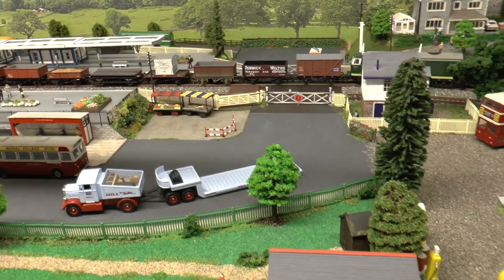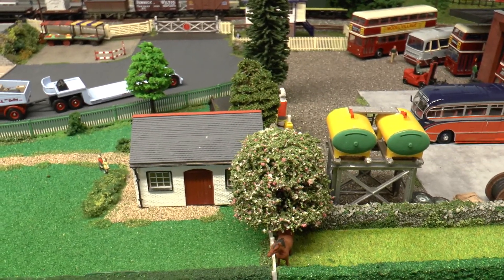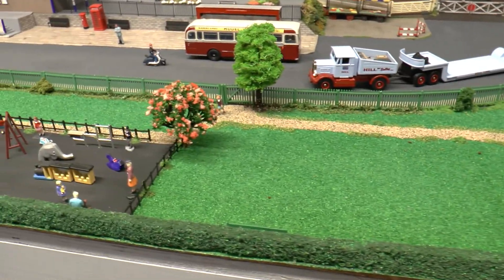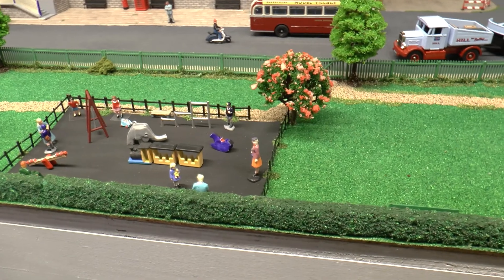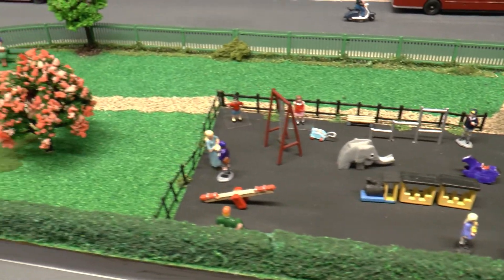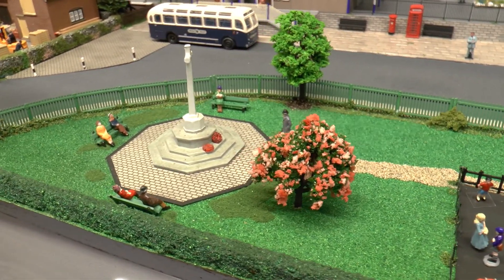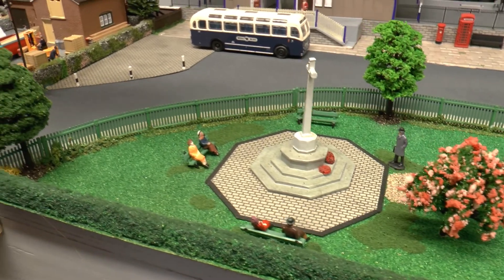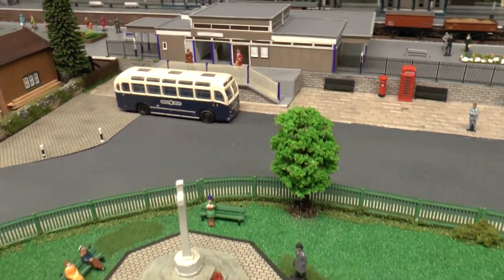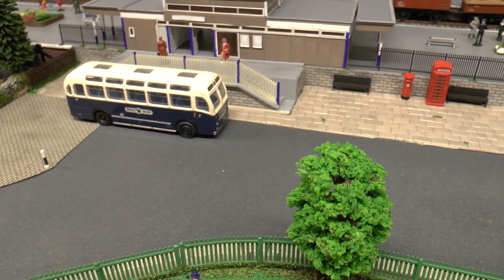Moving on down here, we've finished most of the work on the playing field, or park, whichever you like to call it. We've got people in the park now, and people around the war memorial. I used grass mat to make the actual grass area, so I didn't have to actually sprinkle any flock for that. The road surface up to this point is still made from wet-and-dry, and then the bit next to it will be the painted piece.